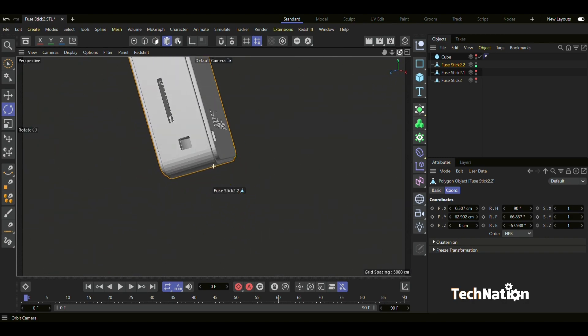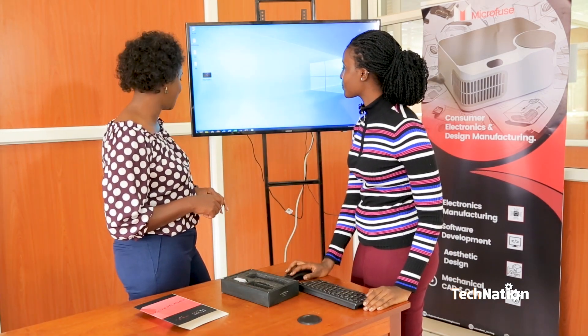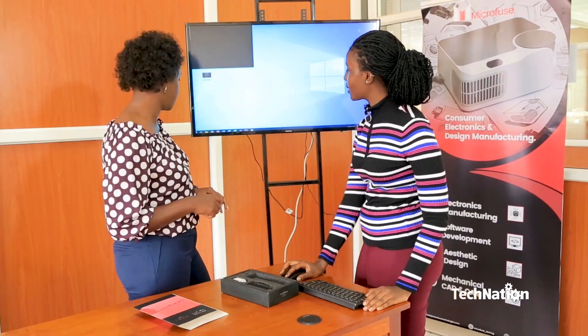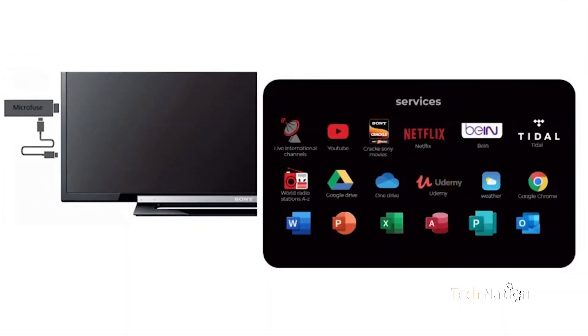Microfuse Computer Technologies has designed and developed a device with a fully functional internet protocol television streamer solution for Ugandans. The Fuse Stick turns any TV screen, desktop monitor, or projector into a computer, and can be used just like any other computer for work, entertainment, or storage — basically a whole world with you everywhere you go. With the Microfuse stick computer, we are focused very much on making a change in the education sector by creating equality and offering more quality education to especially the less privileged and underserved areas.